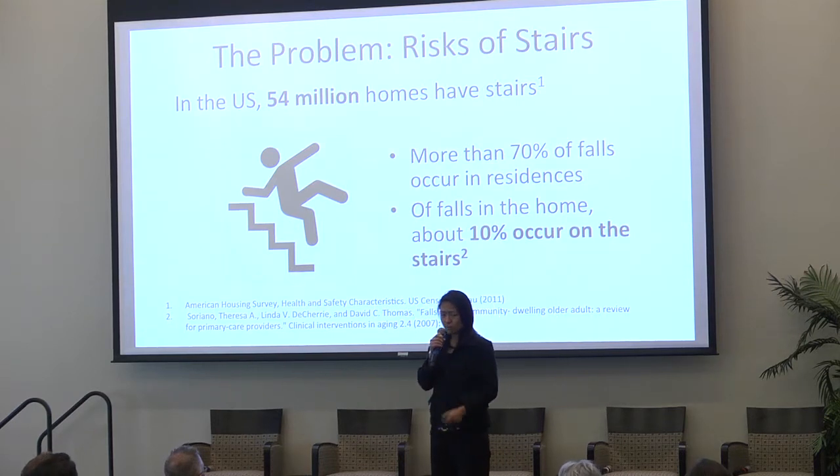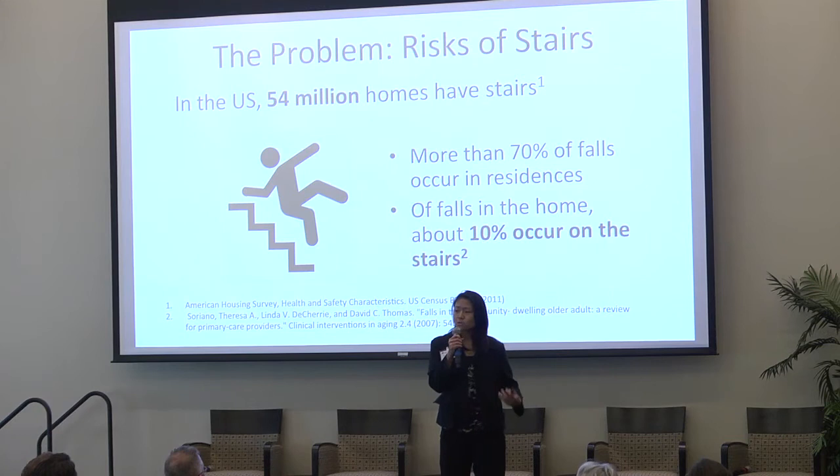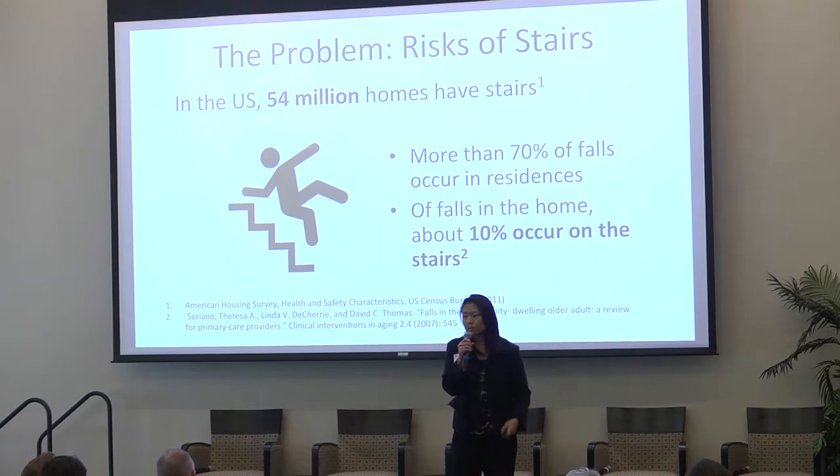Not only that, many of the more serious falls — those are hip fractures, shoulder fractures — and also the more fatal injuries are the ones that occur on the stairs.